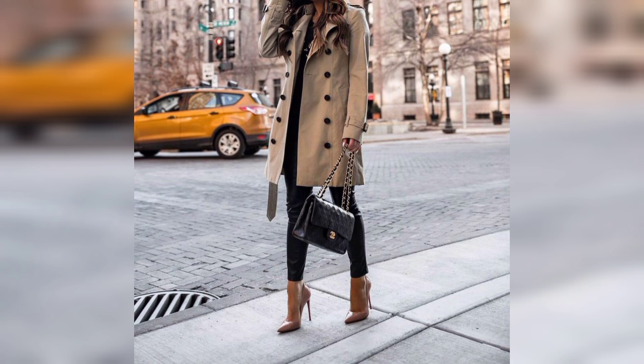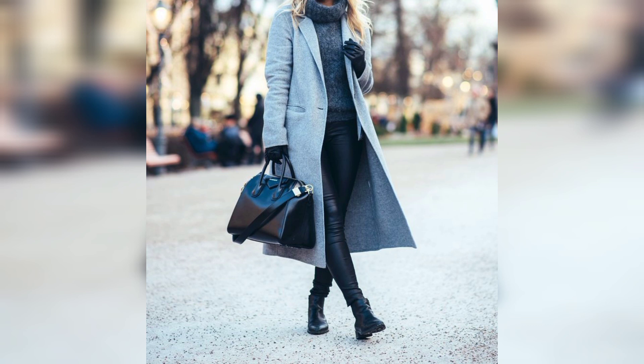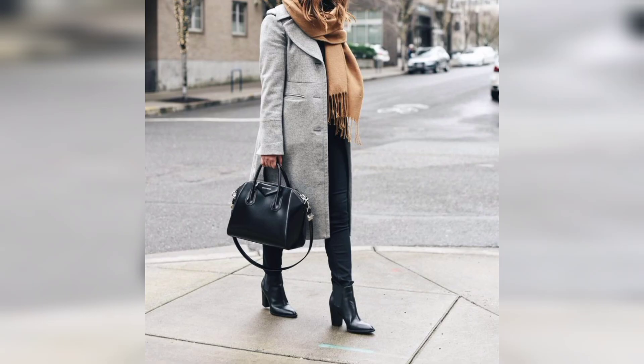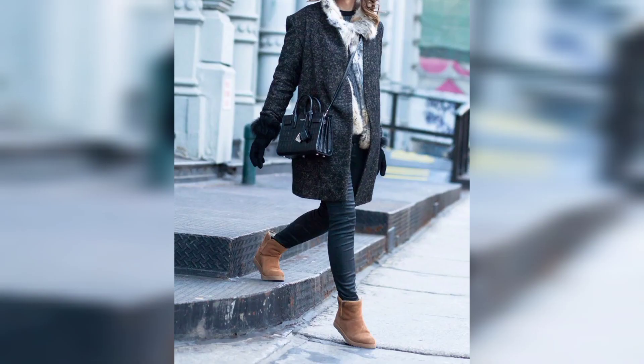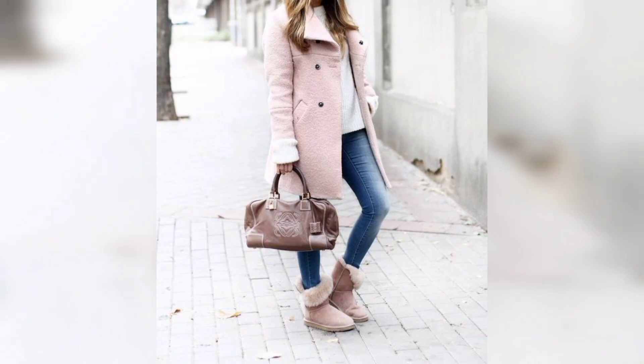A winter wardrobe is not complete without a couple of long coats, especially if you live in an area where lots of snow and icy temperatures are standard. Cozy outerwear is essential for cold climates, and long winter coats are on trend this season. Long jackets can vary in length, but each style will have a hem well below your waist.